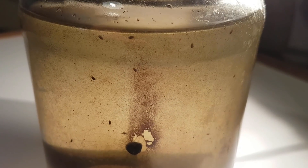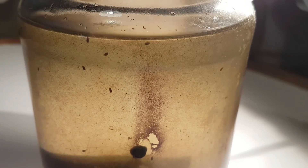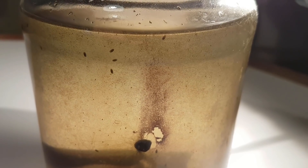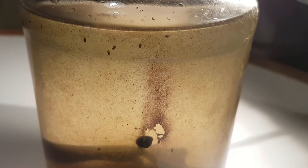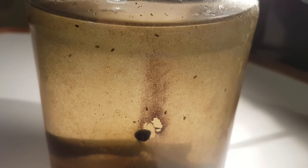You may also notice that there are a lot of clam shrimp swimming around. The longer days and warmer environment may have triggered dormant eggs to hatch, or it may have triggered the adult clam shrimp that were in the ecosphere to breed.